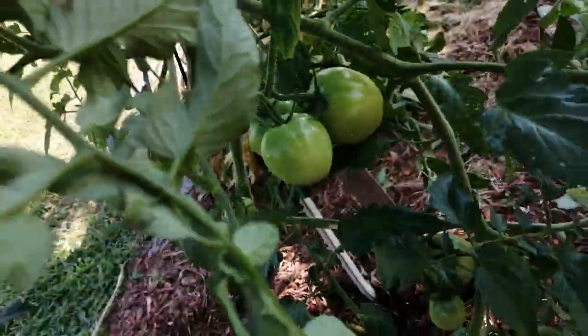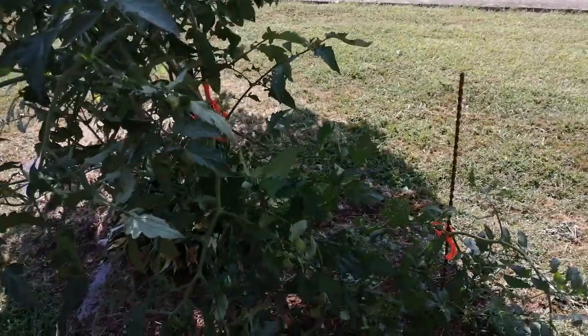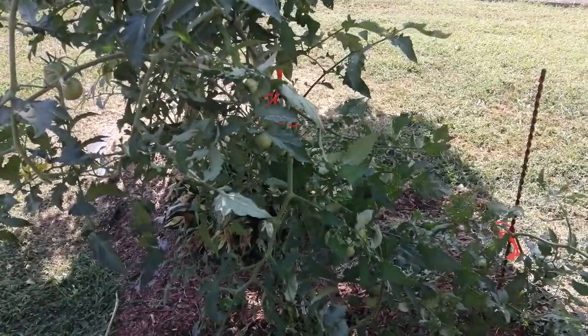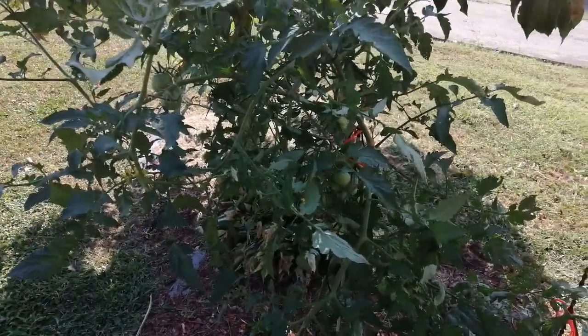There were 17 to 18 tomatoes on it, so yeah. I'm going to save the seeds out of this, and next year I'm going to have some big plants. Hope you enjoyed this video, thanks for watching.